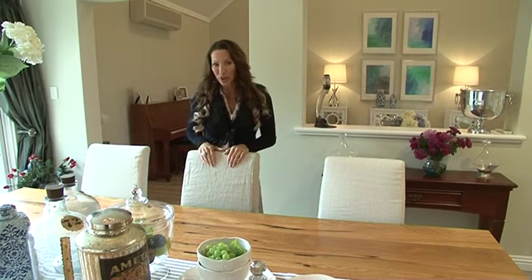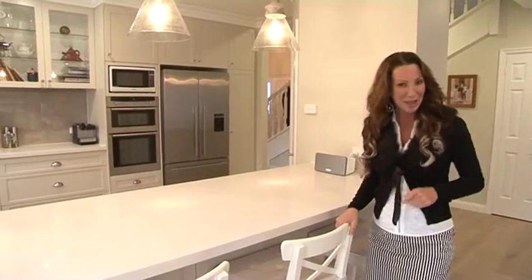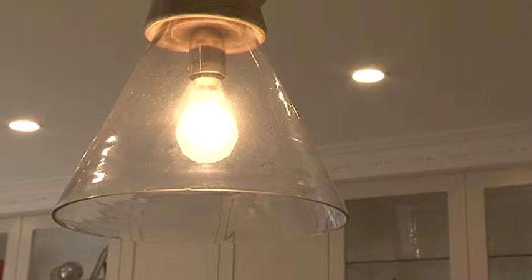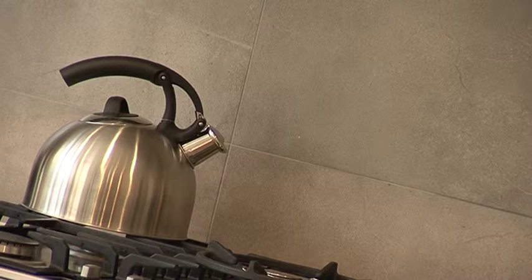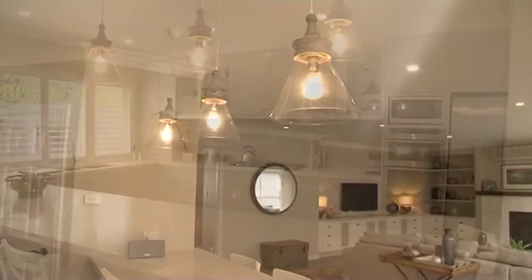Now let me show you the pièce de résistance — the kitchen. I love this kitchen. It's a very classic Hamptons style. We've used the shaker doors here, which is traditional to that interior. And we've also mixed it with some contemporary polished concrete tiles. So you can flow the designs — modern elements with classic — and it really works.